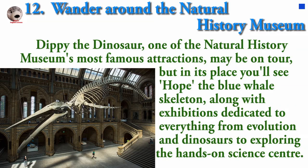One of the Natural History Museum's most famous attractions may be on tour, but in its place you will see Hope the blue whale skeleton, along with exhibitions dedicated to everything from evolution and dinosaurs to exploring the hands-on science centre.